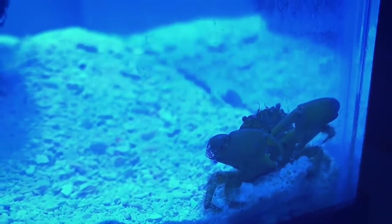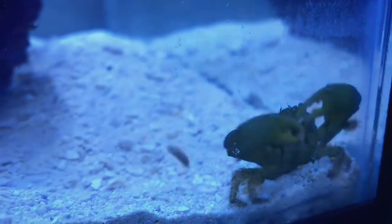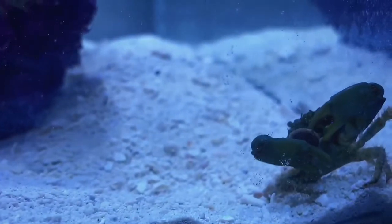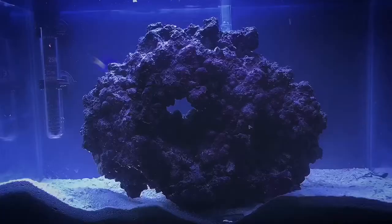Here's my emerald crab right here — as you can see, he is a beast. I love this little guy; he's really cool to watch in the tank. He's been loving the sinking wafers, so that's pretty good.